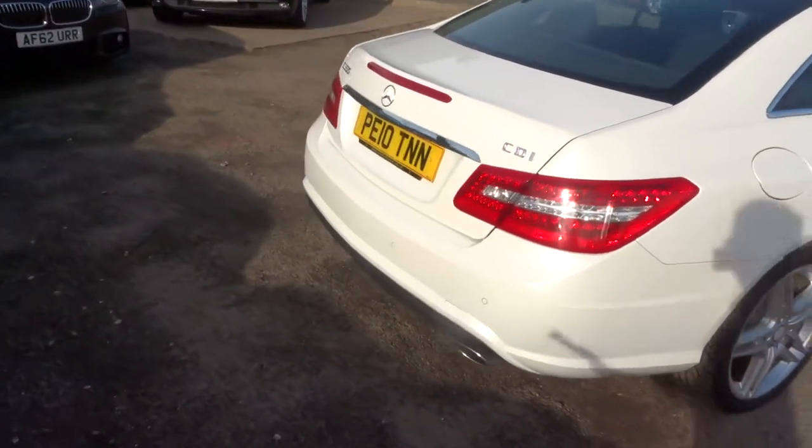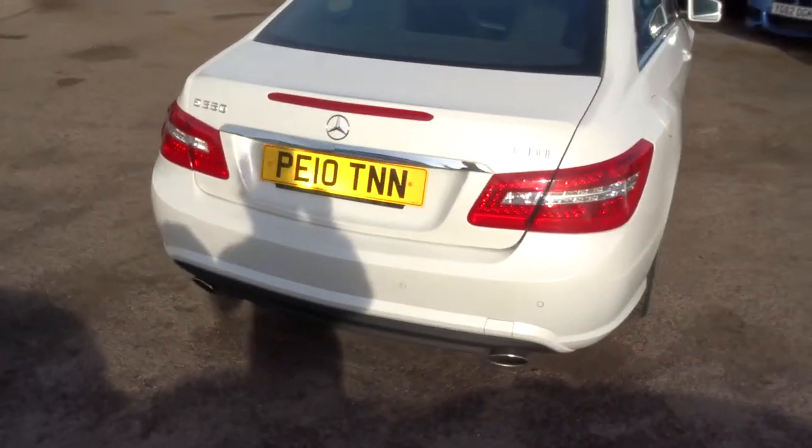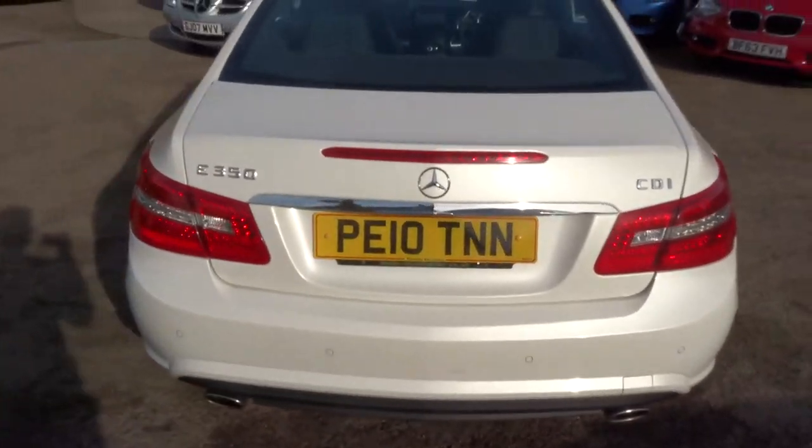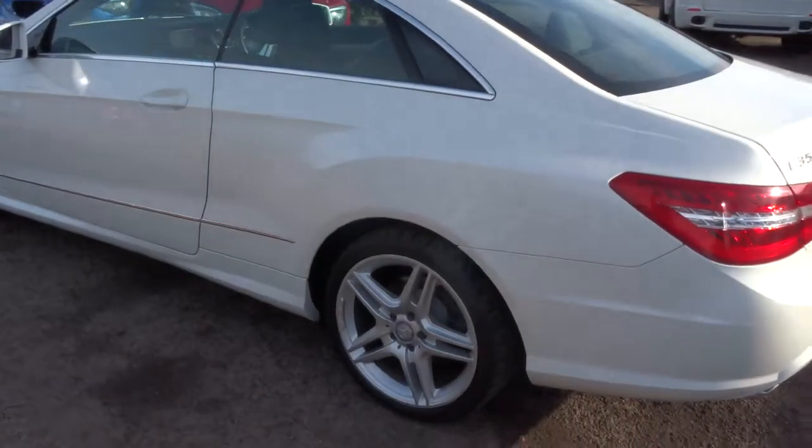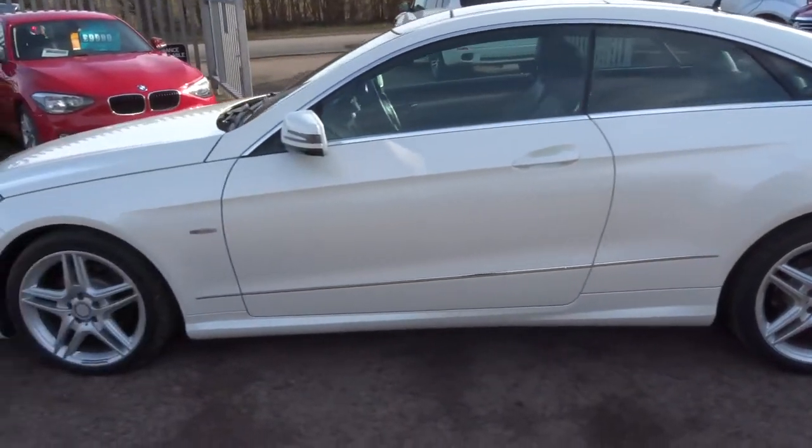So this is an E350, it's a diesel, just over 91,000 miles, drives very well. I've driven this car myself — it's gorgeous to drive.